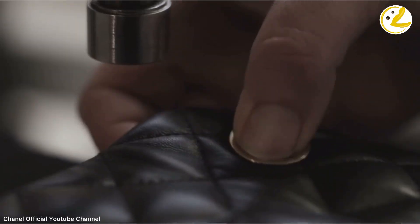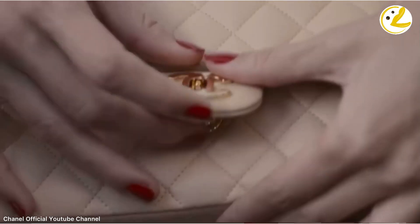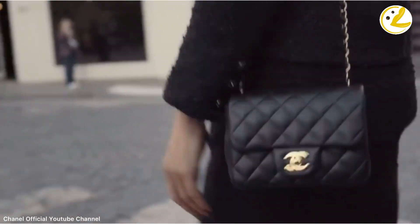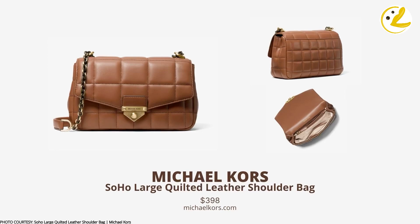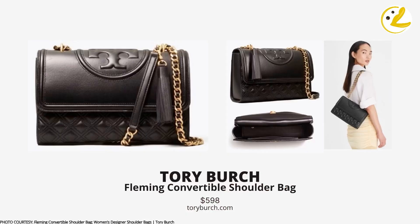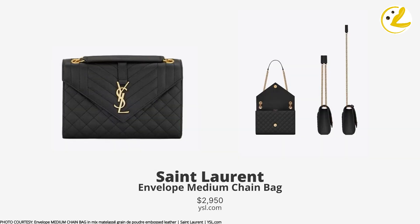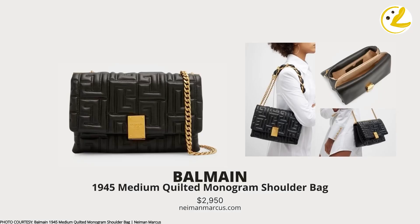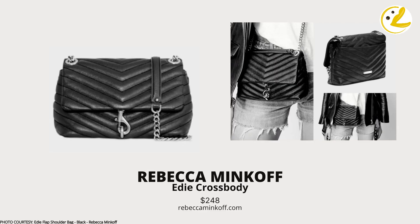In the end, the choice is yours — whether your heart is set on the Chanel Classic Flap regardless of the price and brand issues, or you'd rather consider some cheaper options instead. Whatever makes you happy, go for it. Which of these bags did you find attractive and a great alternative to the Classic Flap that you might consider getting? Let me know by leaving your comments below.